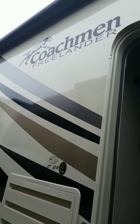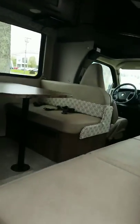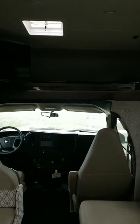We're going to look at the Coachman Freelander 27QB and take a look at how many seatbelts are actually in this camper. I've already been in it but I haven't counted the seatbelts before, so we're going to take a quick look right now.